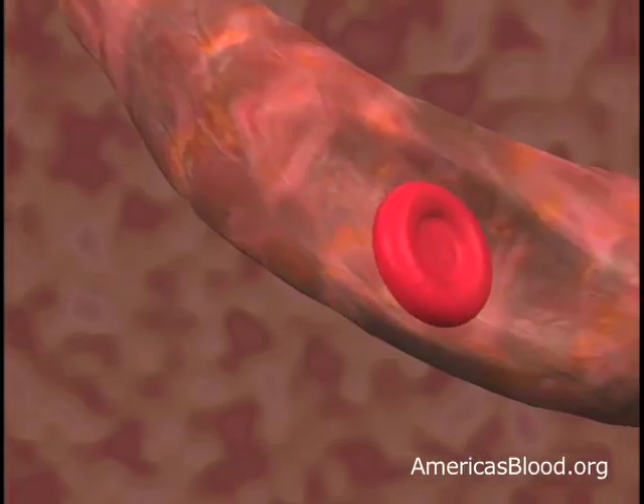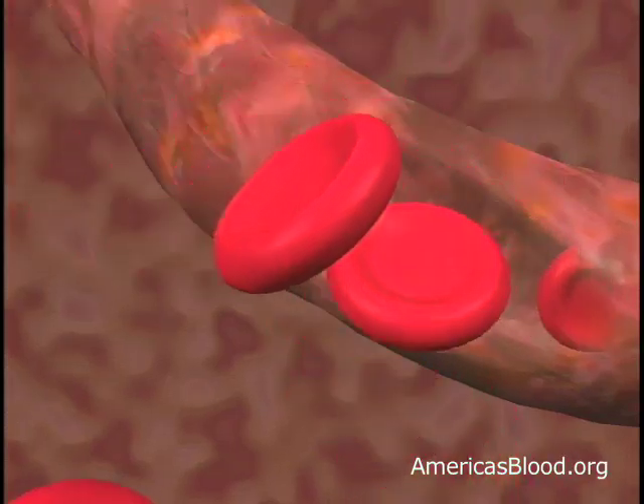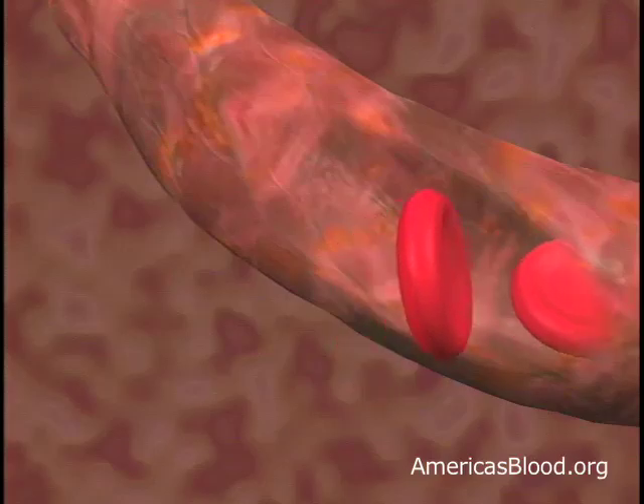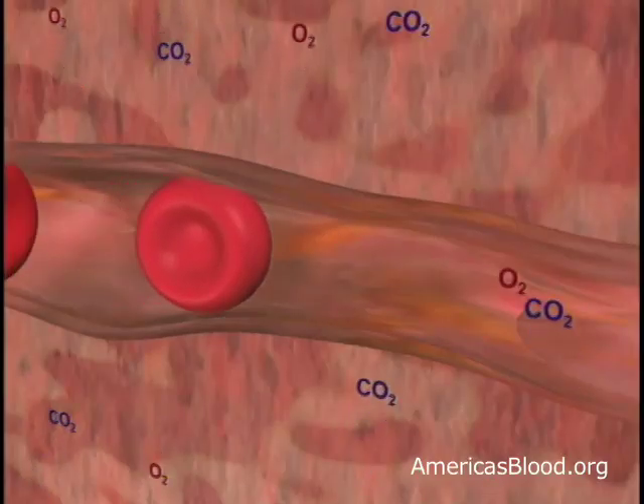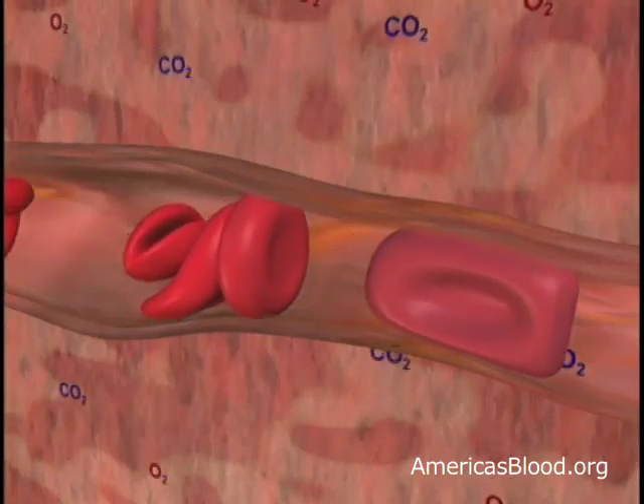Red blood cells give the blood its color and make up 40 to 45 percent of your blood. They're round and look a little like a donut without the hole. Their main job is to carry oxygen to the other cells of the body and to take away the carbon dioxide as a waste product.